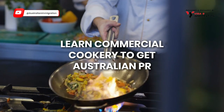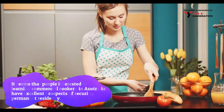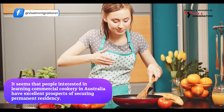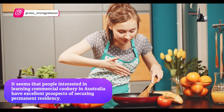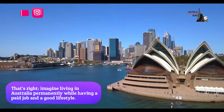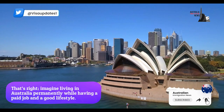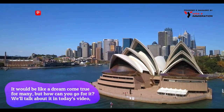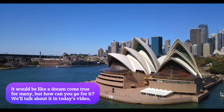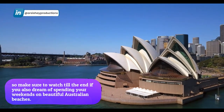Learn commercial cookery to get Australian permanent residency. It seems that people interested in learning commercial cookery in Australia have excellent prospects of securing permanent residency. Imagine living in Australia permanently while having a paid job and a good lifestyle — it would be like a dream come true for many. We'll talk about it in today's video, so make sure to watch till the end.